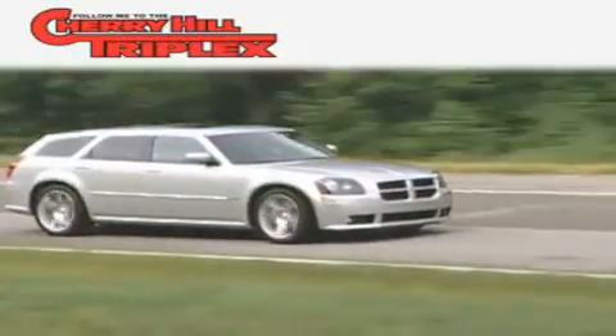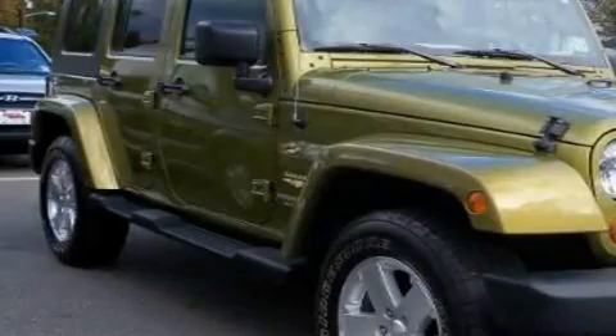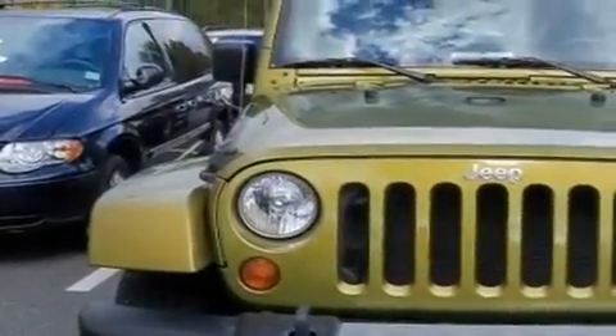Another fine vehicle offered by Cherry Hill Triplex. This is a 2008 Jeep Wrangler, ready for the trail. It has a 3.8-liter six-cylinder engine and a four-speed automatic transmission.